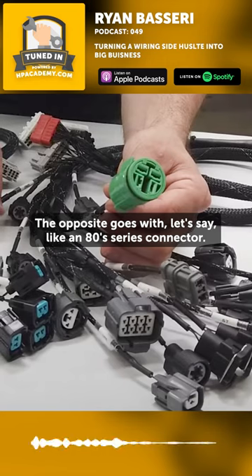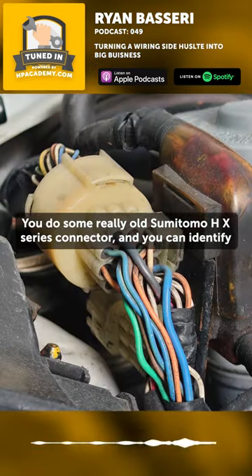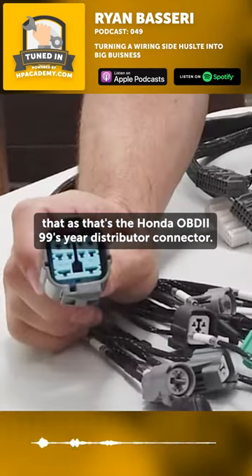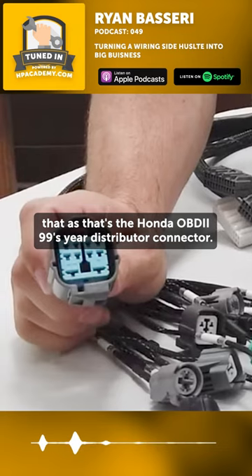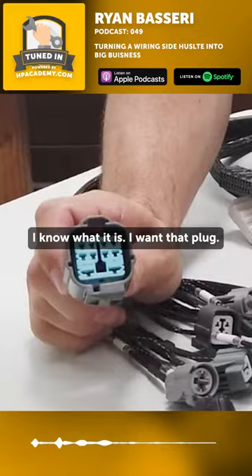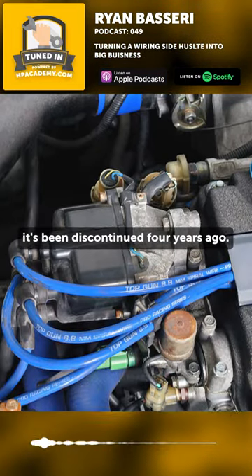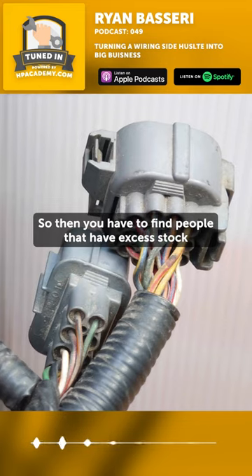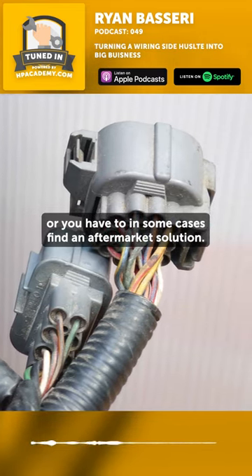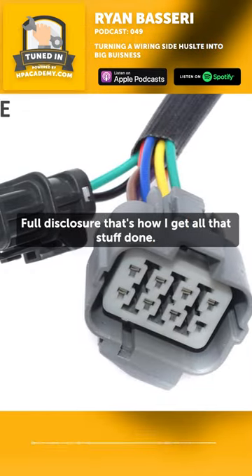The opposite goes with, let's say, an 80s series connector — you do some really old Sumitomo HX series connector. And you can identify that as the Honda OBD2 '99 year distributor connector. I know what it is, I want that plug. Well, sorry, that part number has been discontinued four years ago. So then you have to find people that have excess stock, or in some cases find an aftermarket solution. Full disclosure, that's how I get all that stuff done.